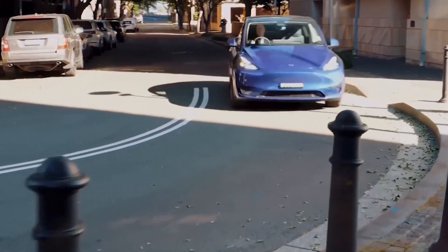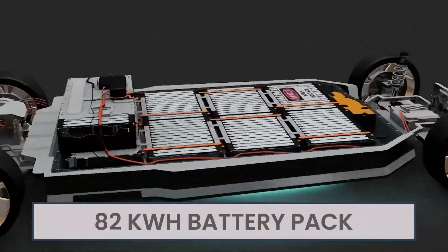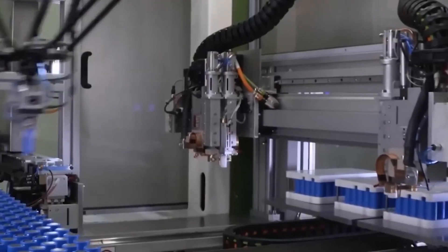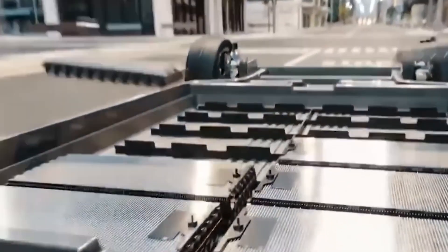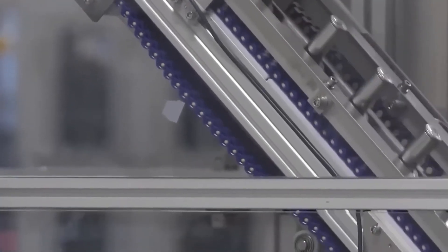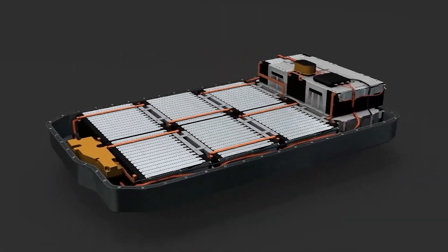The Tesla Model Y rear-wheel drive receives the same 82 kWh battery pack as the more expensive models, 75 kWh of which is usable. However, as the name suggests, it's rear-wheel drive, unlike the all-wheel drive long-range and performance versions. The battery in the Model Y RWD powers a single electric motor mounted on the rear axle, rather than the dual-motor setup in the other models.